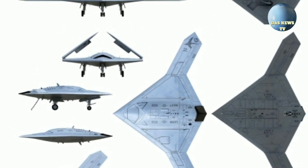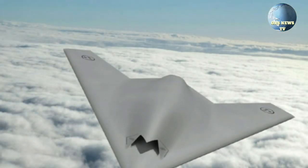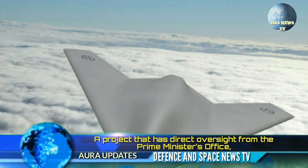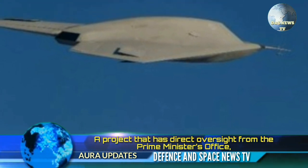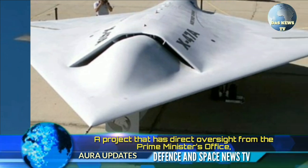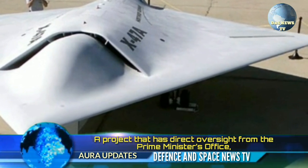Let's now get into what hasn't ever been reported before about the Gartak AURA program. While the Aeronautical Development Agency, ADA, is overseeing the program along with the Gas Turbine Research Establishment, GTRE, the real R&D is being front-footed by two academic institutions: IIT Bombay and IIT Kanpur.